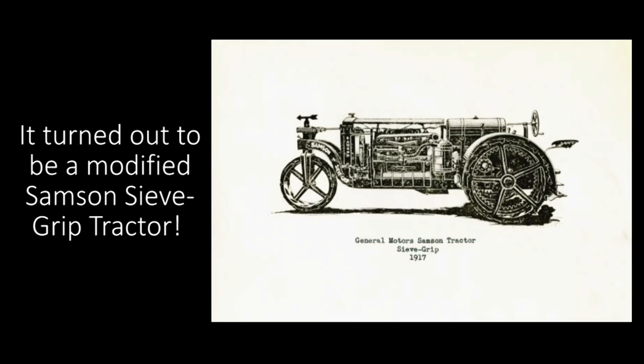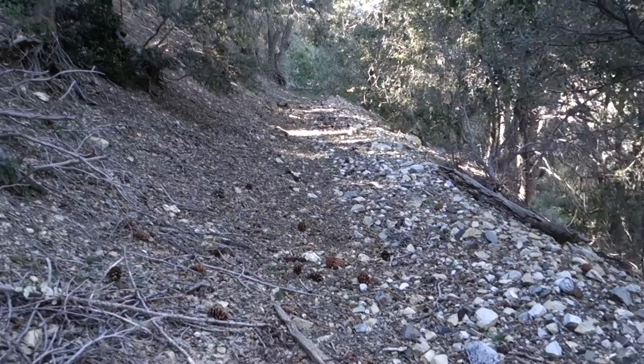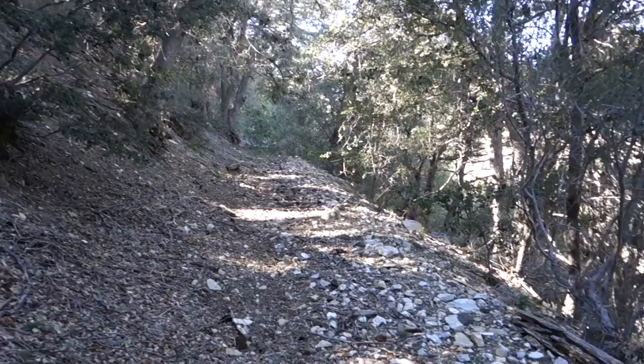Right now we're working our way up to the Mount Gleason Mine, following this old mining road up through this gorgeous forest. This area is pretty difficult to get to, but once you get to the mine area it's really nice.